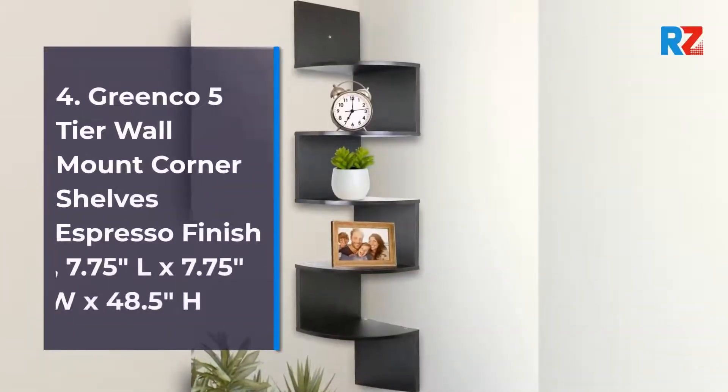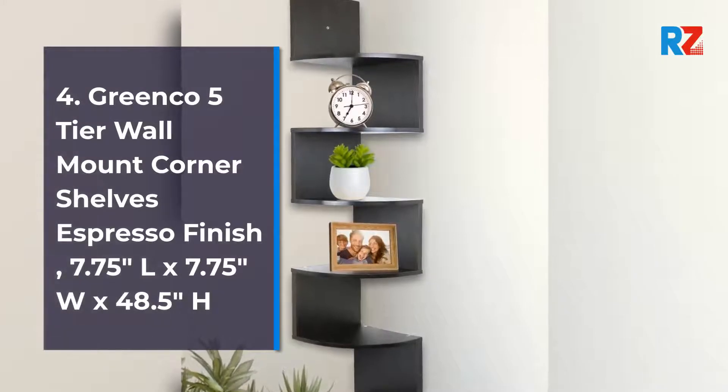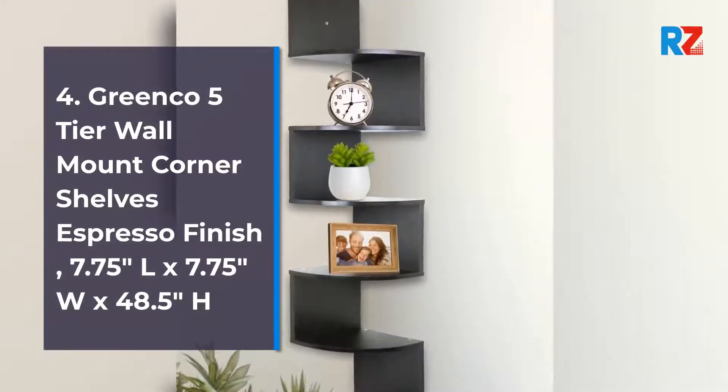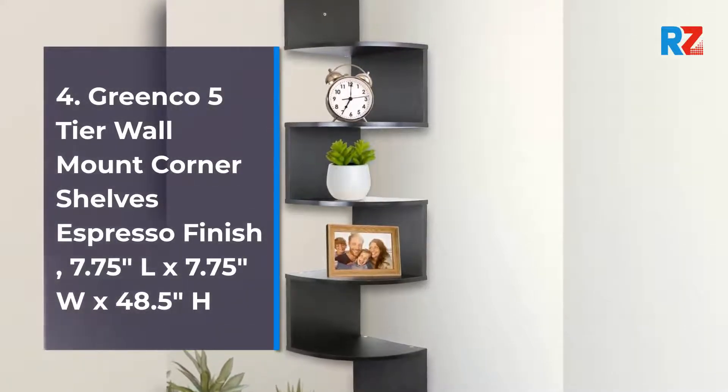4. Greenco 5-Tier Wall-Mounted Corner Shelves, Espresso Finish. 7.75 Inches Length by 7.75 Inches Width by 48.5 Inches Height.